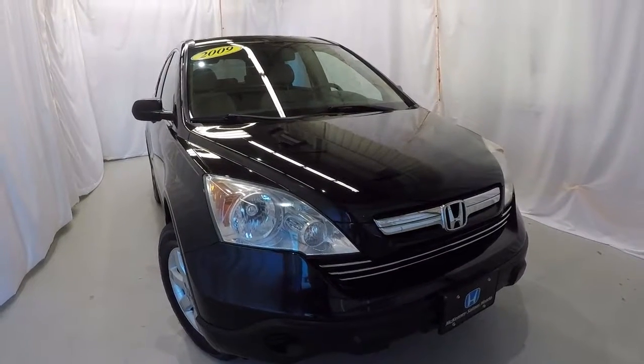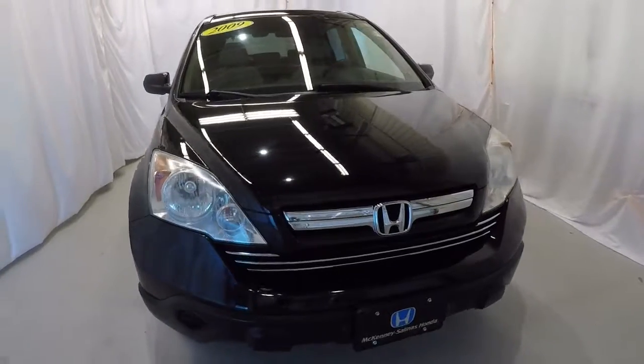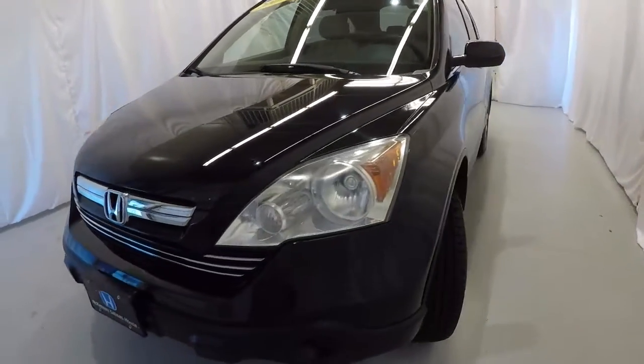Today we're featuring a 2009 Honda CR-V EX. It's got 132,000 miles on it. It's crystal black pearl in color, and it's a Carfax 1 owner.